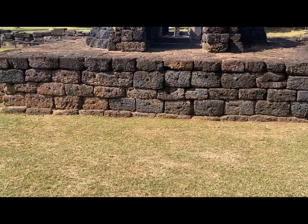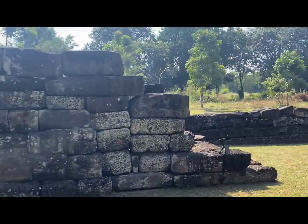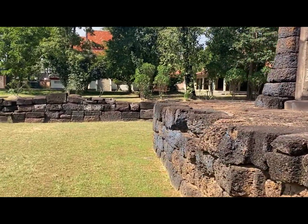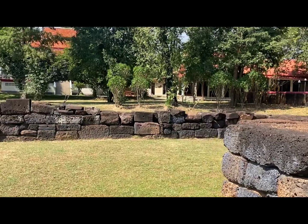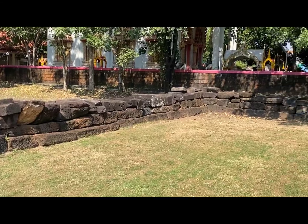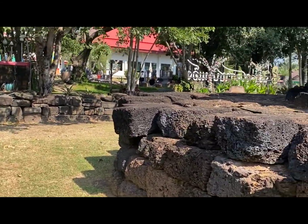The walls would be much, much higher, so it would have protected the people, the occupants within this prasat. You normally have an entrance to the rear too, but it looks like this one hasn't got one, or it's been reconstructed in a slightly different way.